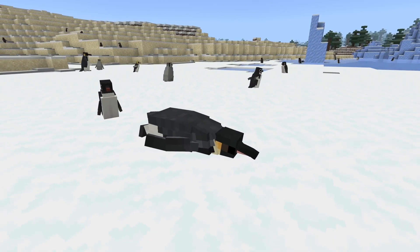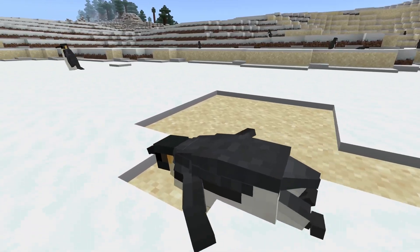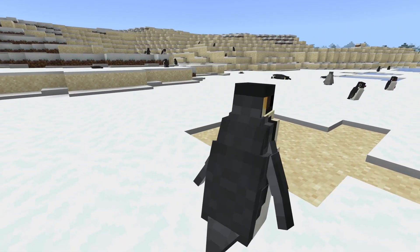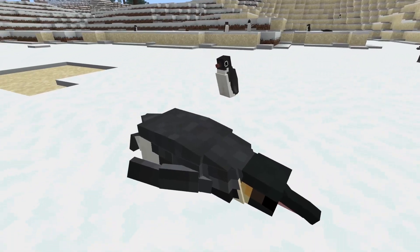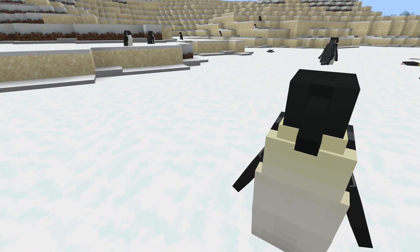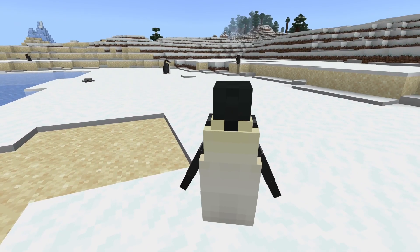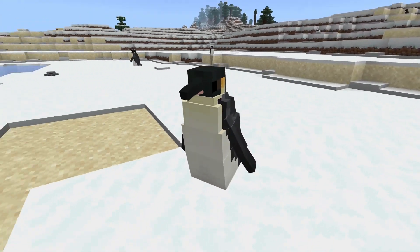Here we have the emperor penguin — the gigachad of the penguins, and the largest of them all. These penguins can be up to about three feet tall and are found near the center of Antarctica. They travel very long distances to get to the ocean and are best known for their appearance in the documentary March of the Penguins. They are the only known penguin species to actually settle and breed in the Antarctic winter.